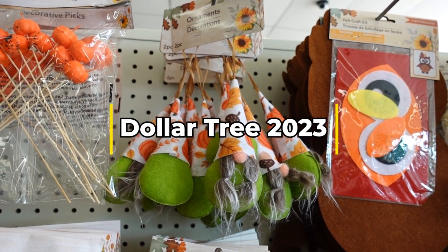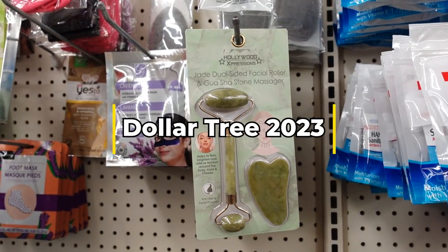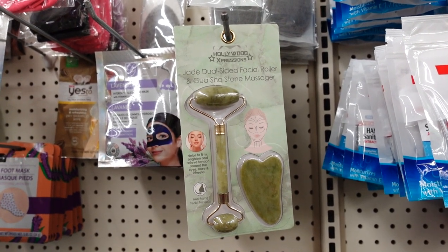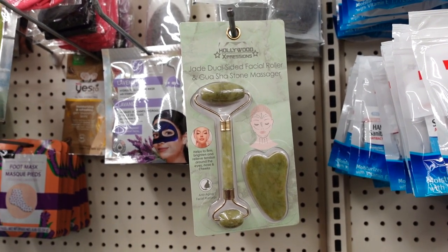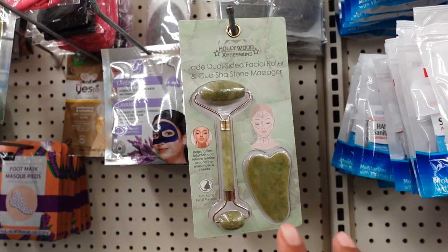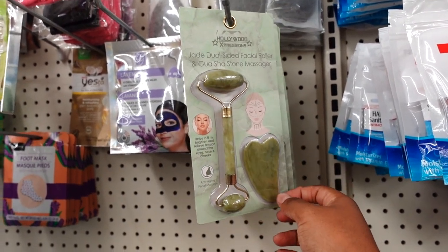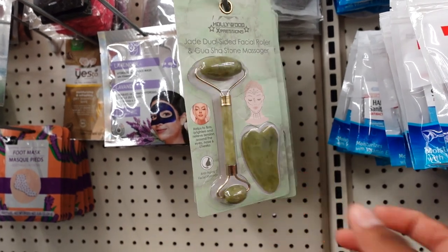Hey guys, welcome back to my channel. My name is Kelly, I live in Michigan and I shop at Dollar Tree in Warren. Dollar Tree has this Hollywood Expression jade dual size face roll and massage. They usually sell it separate and let it be bigger than what it is, but for a dollar 25 you get two — you get the big roll at the top and the bottom one, and then you get the jade to rub on your face.